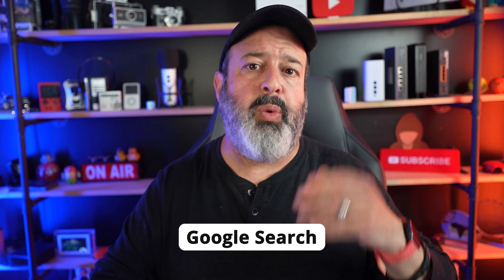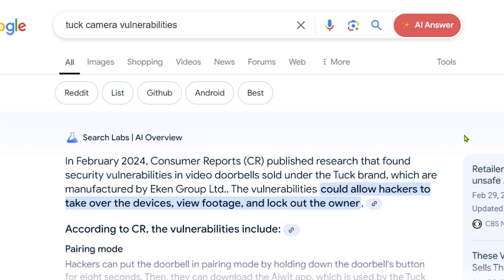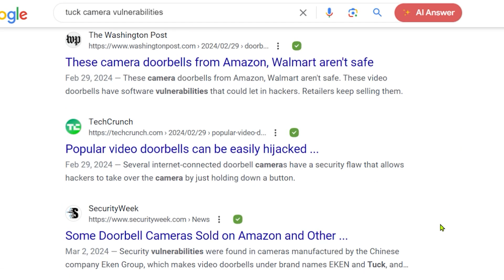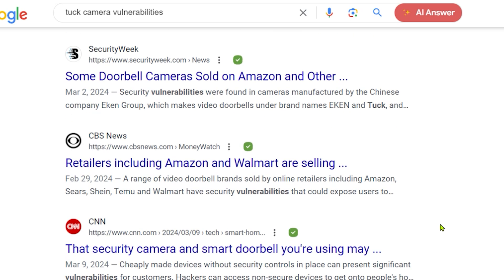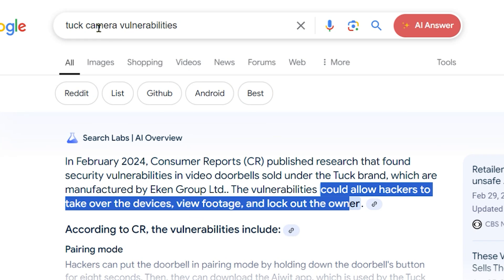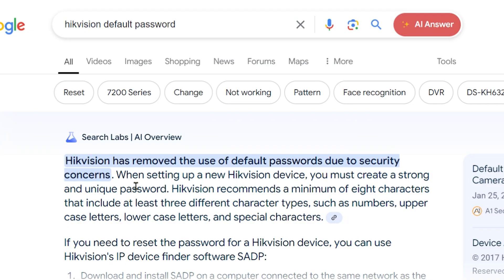Next, when searching for a secure camera, do a Google search for the camera make, model, and the word 'vulnerability.' Go through those results and see if people have reported these cameras as susceptible to being hacked, and check the dates on those articles. Some cameras may have been vulnerable at some point but had the issue fixed with a firmware update.